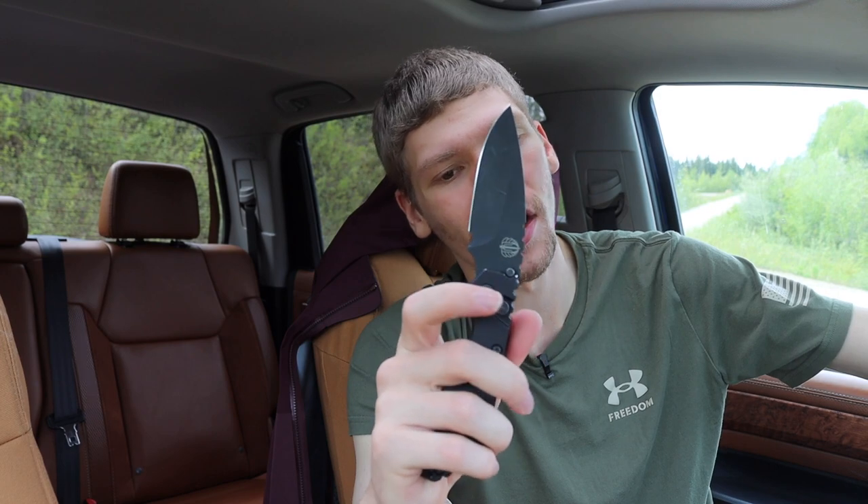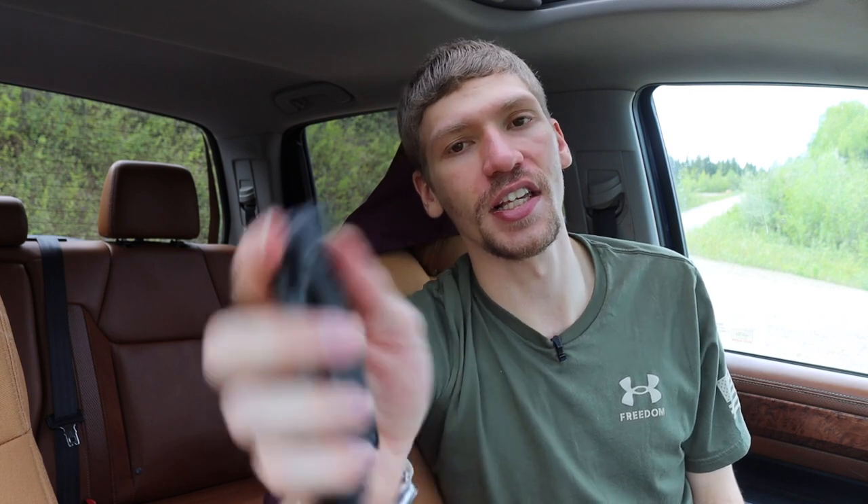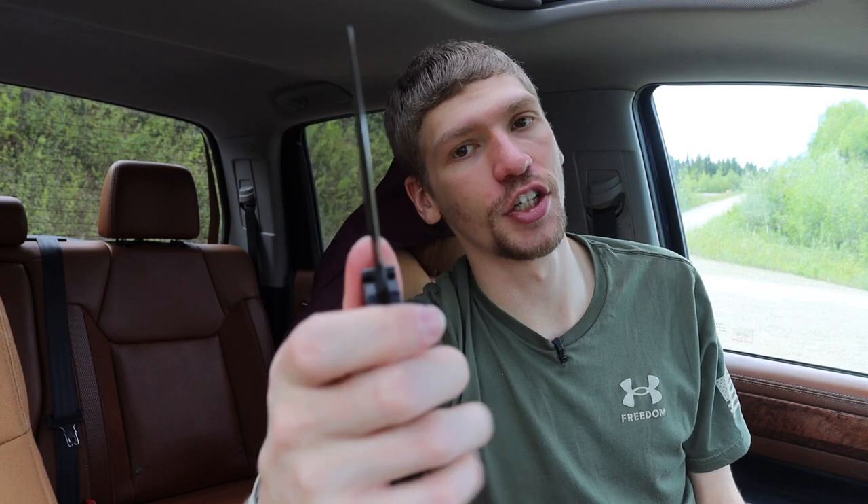This next one is a button lock, true switchblade — this button here is a switch that makes the blade pop out, so this is by definition a switchblade. This is a side or button lock auto — specifically the ProTech Strider SNG in auto form.